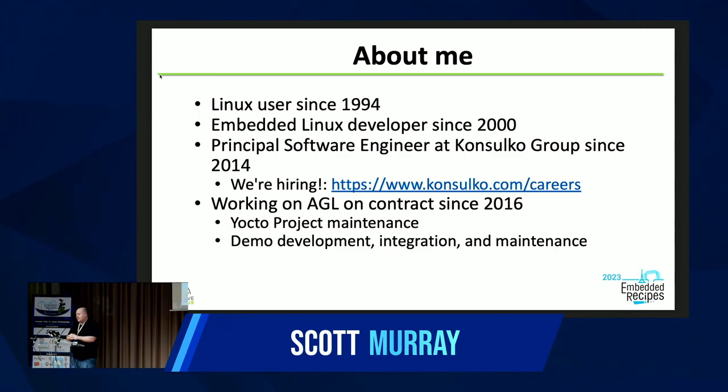Since 2016 I've been working on AGL on contract with Consulco. We started off with me doing a lot of Yocto Project maintenance, but it sort of grew into the jack of all trades for AGL — demo development, integration, and all kinds of other maintenance.